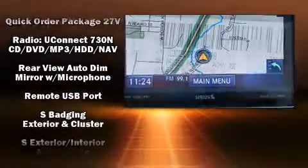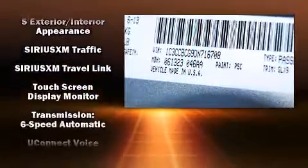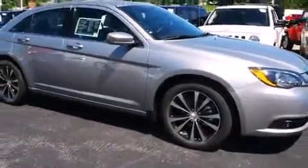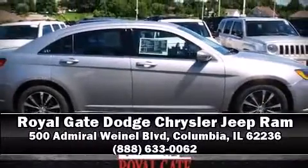Additional safety features include a security system and four-wheel disc brakes with ABS. This car was designed with safety in mind, allowing you to drive with even greater assurance. Please don't hesitate to give us a call.